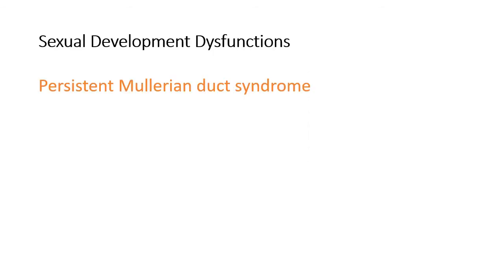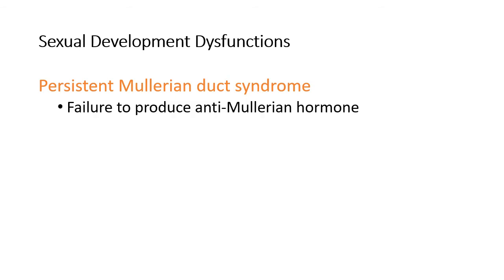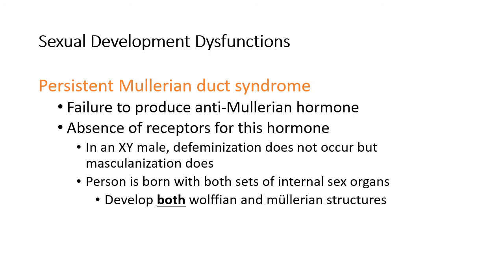The next one is persistent Müllerian duct syndrome. If the Müllerian system being in place results in defeminization, a persistent Müllerian duct syndrome is the opposite — where failure to produce anti-Müllerian hormone results in defeminization not occurring. So in this case, a person will be born with both sets of internal organs, because they're developing both the Wolffian and the Müllerian structures. They've got XY chromosomes, they typically get androgen release, but they don't have the defeminization from the anti-Müllerian hormone. It usually results from a problem with the SRY gene.